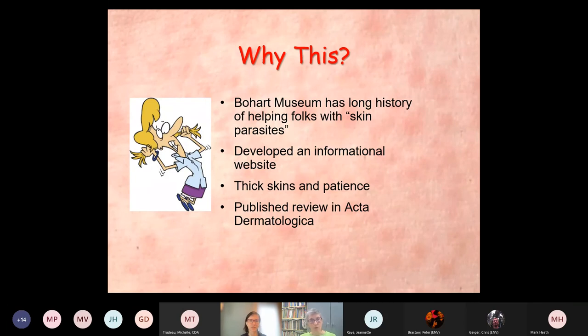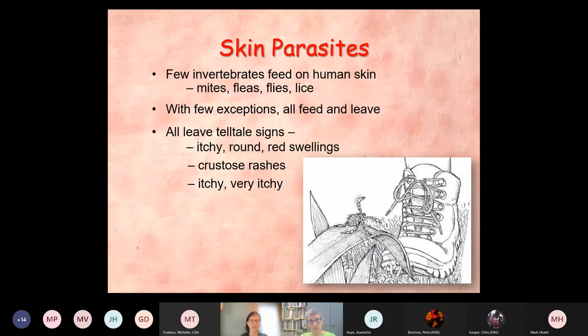Let me start with skin parasites, because this is really where everybody focuses, but there's a need for a reality check. Very few invertebrates feed on human skin or otherwise. These would include things like mites, fleas, flies of various kinds, and lice. With just a tiny number of exceptions, they all feed and leave. Really only one or maybe two examples actually stay on or in the skin. All of them leave telltale signs — itchy, round, red swellings or crustose rashes.